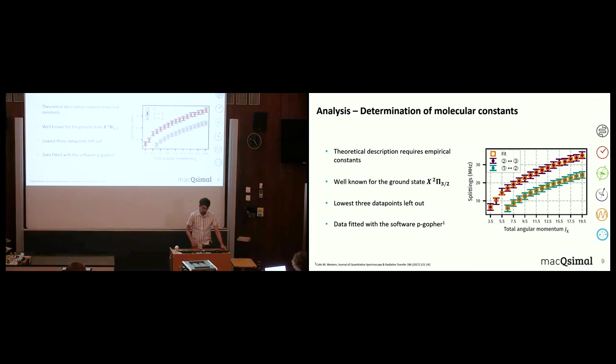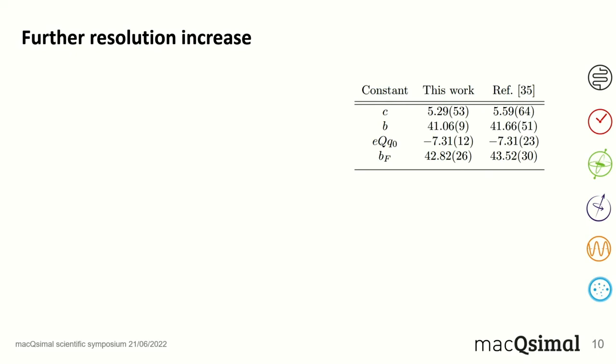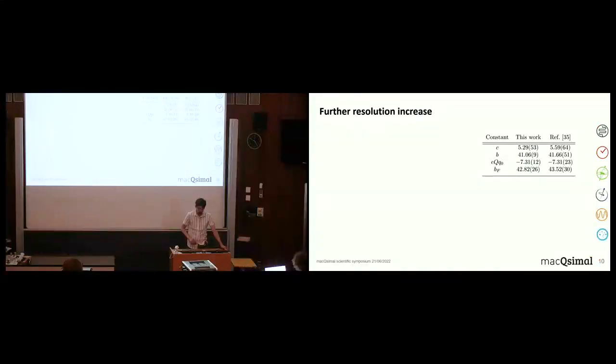For the analysis we use a program called PGOPHER for molecular simulations, which we also used to plot the spectra at the beginning. Comparing the fitted hyperfine constants from our table to a 2012 paper that measured these using a different spectroscopy technique — one that doesn't directly resolve lamb dips — we find quite good agreement. This confirms that Doppler-free saturation spectroscopy is compatible with the older technique, validating our new approach.